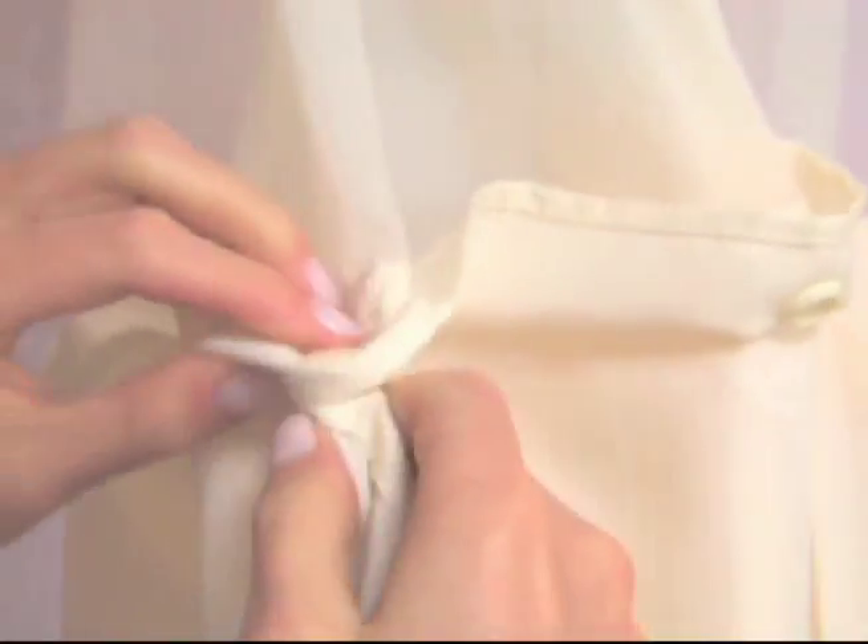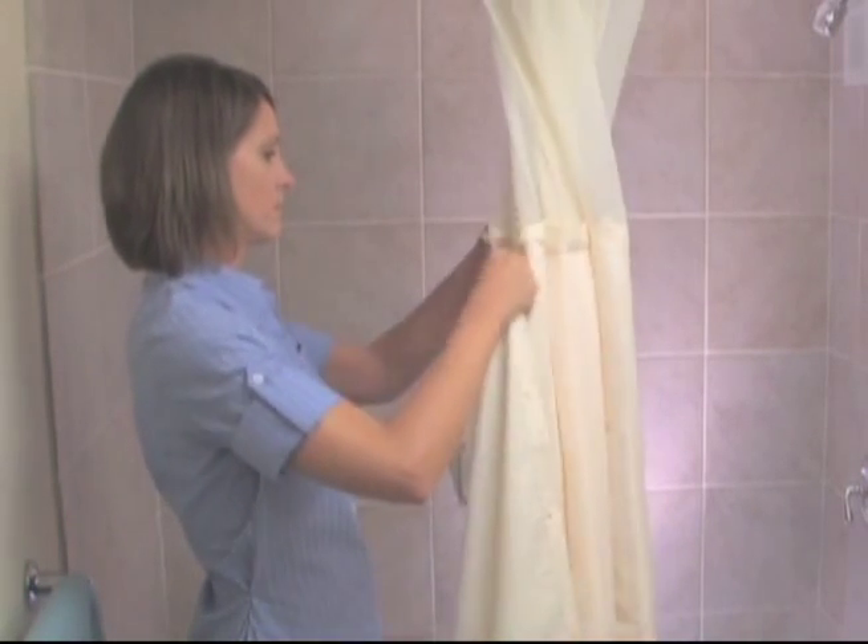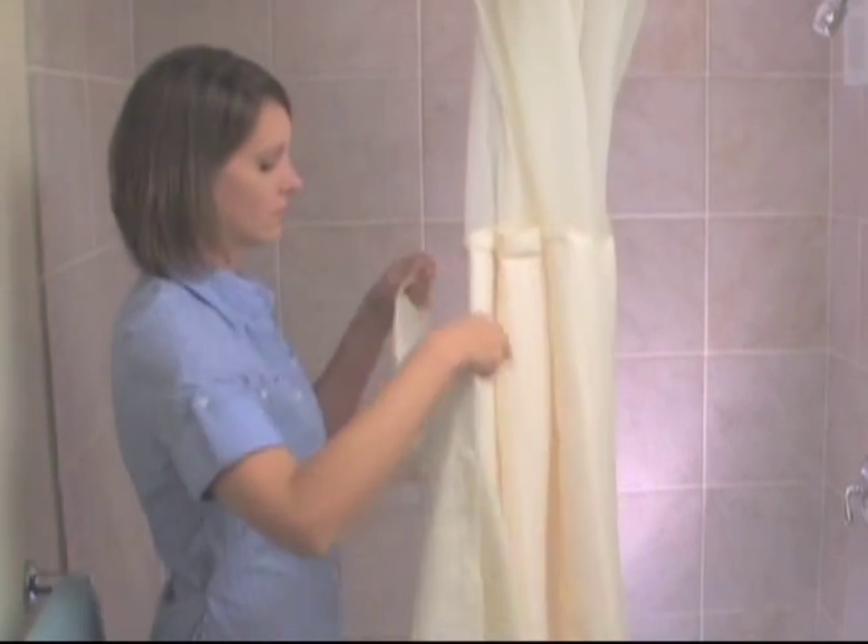For an even easier way to keep your bath clean and healthy, add a one-of-a-kind hookless snap-in liner. With a snap on and off liner, there's no need to take the curtain off the rings to remove the liner.